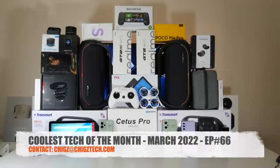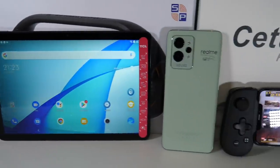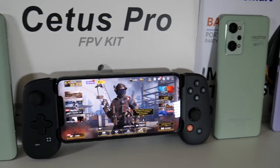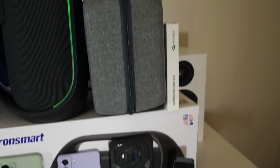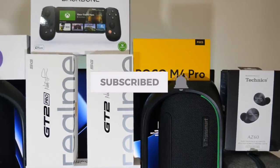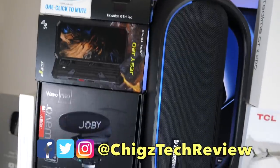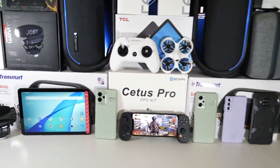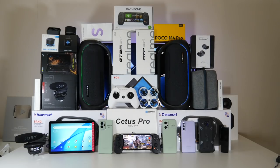That concludes episode 66. If you got this far, hit the like button and let me know which products were your favorites. See you next month with another episode showcasing some of the coolest tech. All links are in the description box below — don't forget to like and subscribe to the channel for more cool innovative tech products.